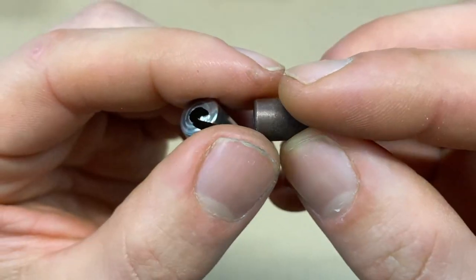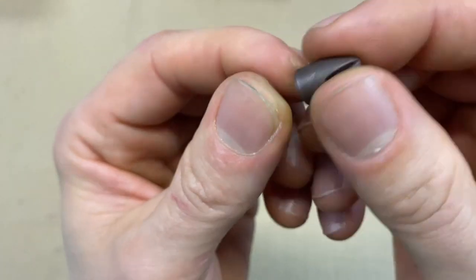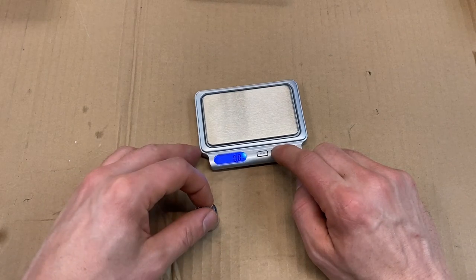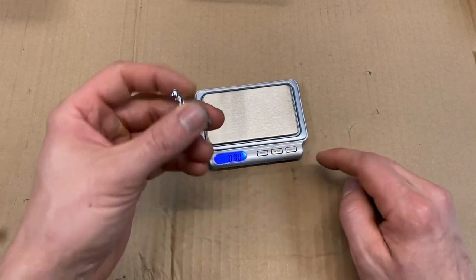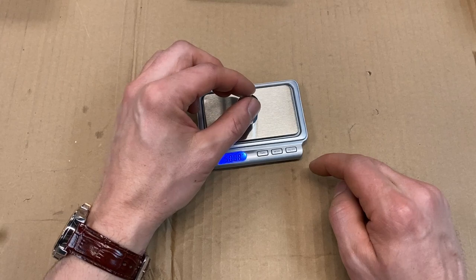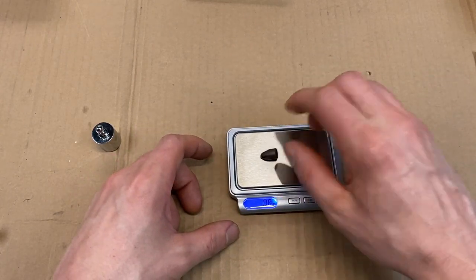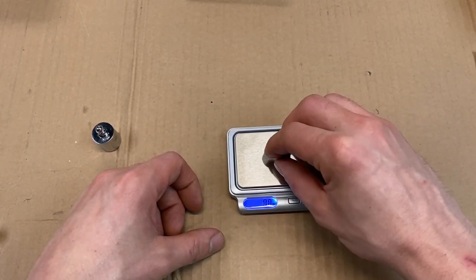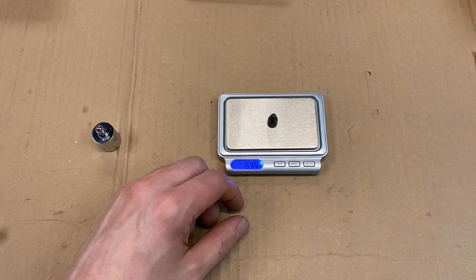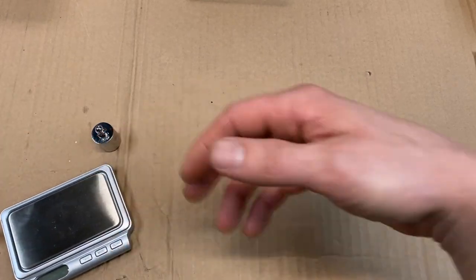You can see the injection point where they actually cast these — kind of interesting where they inject the mold. Getting the scale out, zeroing it — we've got a 50-gram weight reading 50.08 grams, close enough. Switching to grains and placing the projectile on: it reads 69.4 grains, which is just a little higher than the 65 grains they're advertising.